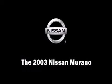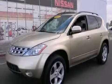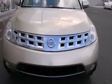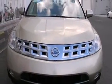Here's a great deal on a 2003 Nissan Murano. Under the hood you'll find a six-cylinder engine with more than 230 horsepower, providing a smooth and predictable driving experience.